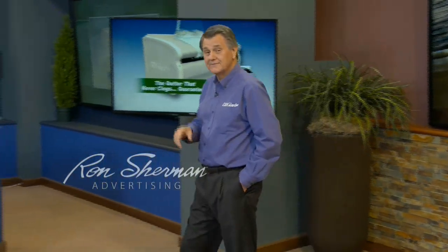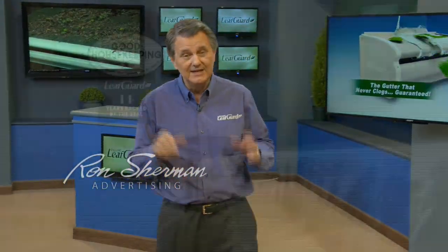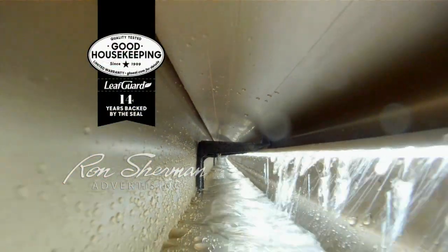Over a half a million homeowners have chosen LeafGuard. Remember, the top's not a cover, it's part of the gutter. It's earned the Good Housekeeping Seal 14 years in a row.